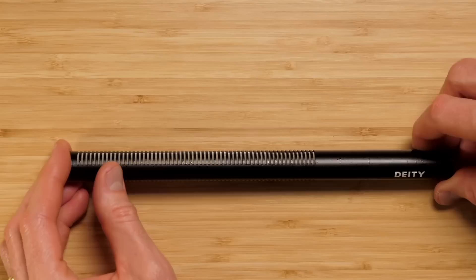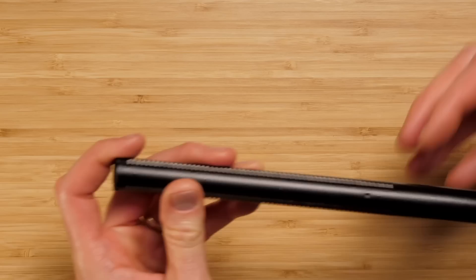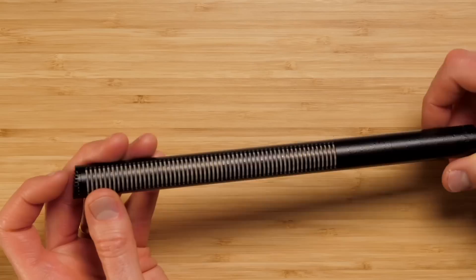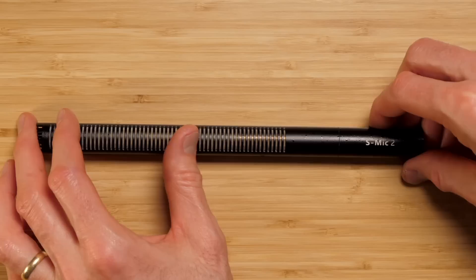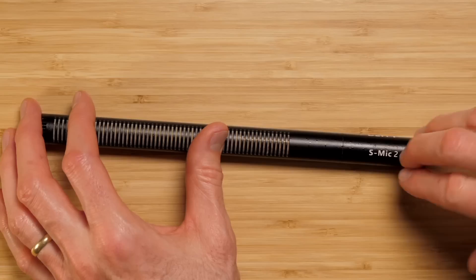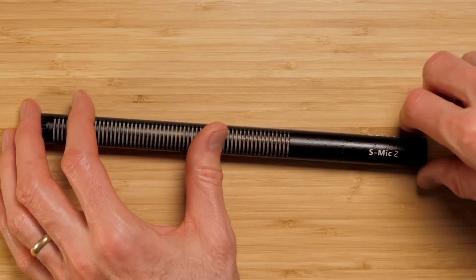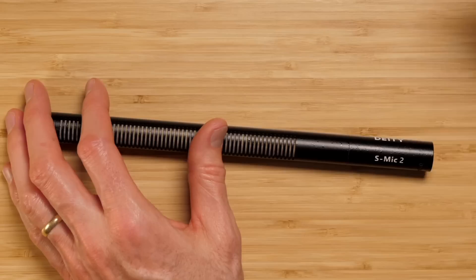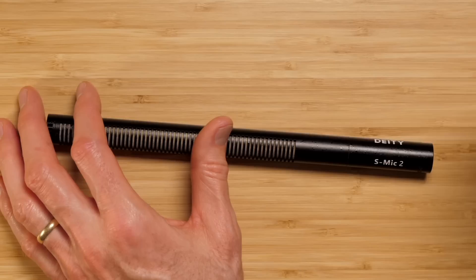What's really interesting about the Deity S-Mic 2 is that it is basically waterproof. If you drop it in water, it may stop working briefly, but once it dries out it'll be fine — they've coated all the circuit boards. It's made of brass, which does a good job rejecting radio frequency interference. It has good self-noise performance and sounds a lot like the Sennheiser MKH416. In this category, you'll start to see a lot less self-noise.